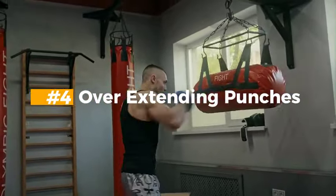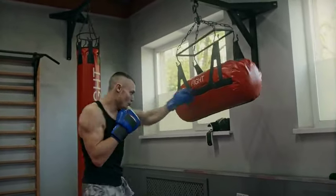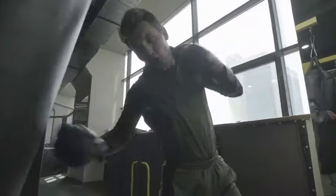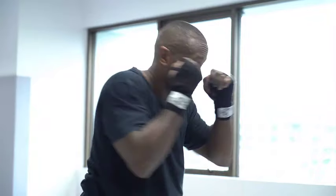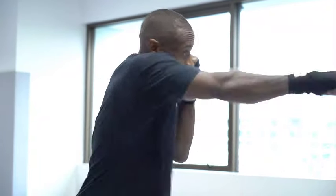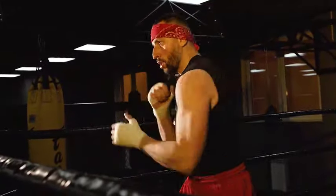Mistake 4: Overextending Punches. Extending your punches too far can compromise balance and leave you open for counters. Punches that are overextended use a lot of power, so after punching you will lose a lot of energy. Also, unnecessary stress on your joints and muscles — especially the arm and shoulder — could increase the risk of damaging your joints. Make sure to concentrate on maintaining the right technique, ensuring that every blow is thrown with control and precision within its ideal range, optimizing both defensive preparedness and power to avoid overextending strikes.